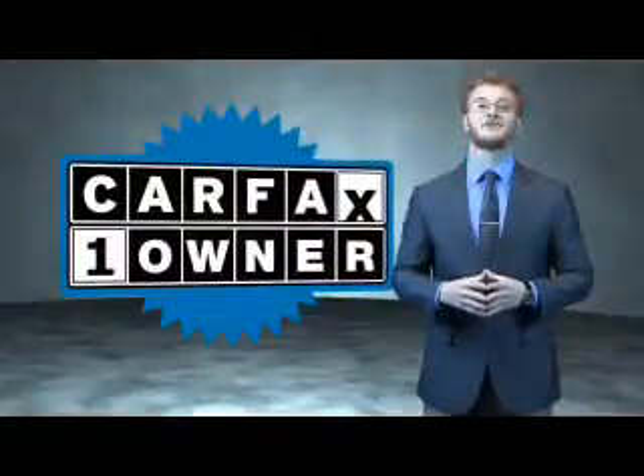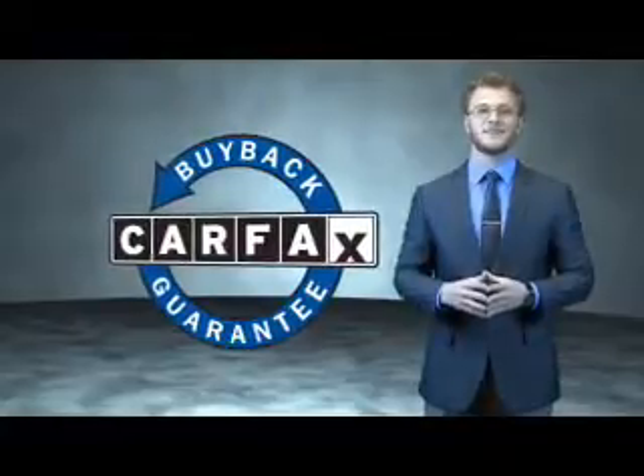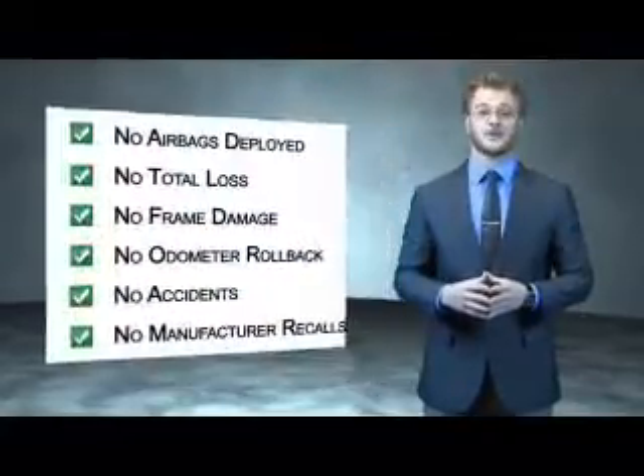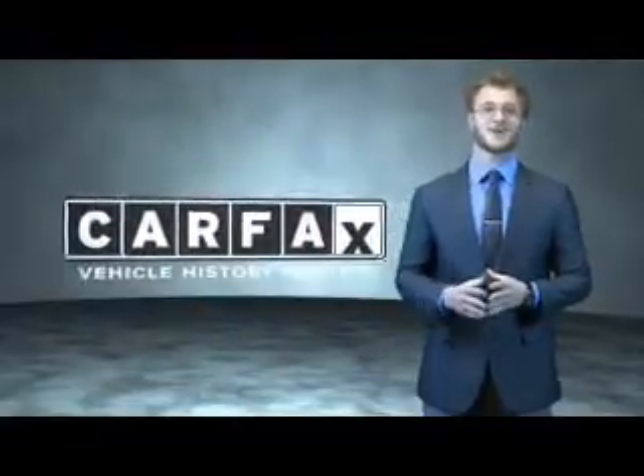This is a Carfax one owner vehicle which qualifies for the Carfax buy back guarantee. Be sure to find a complimentary copy of the Carfax vehicle history report online or contact the dealership. Just say, show me the Carfax.